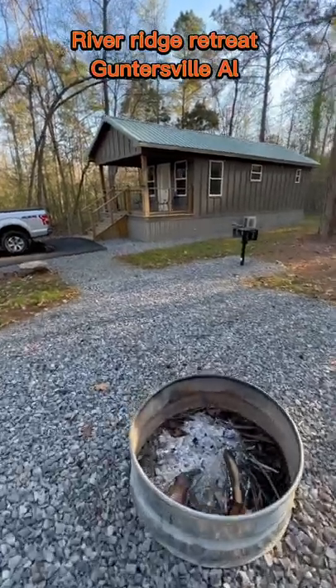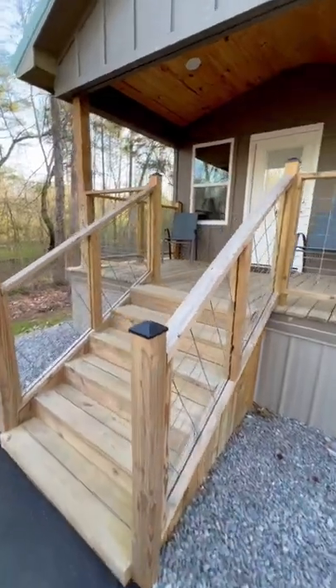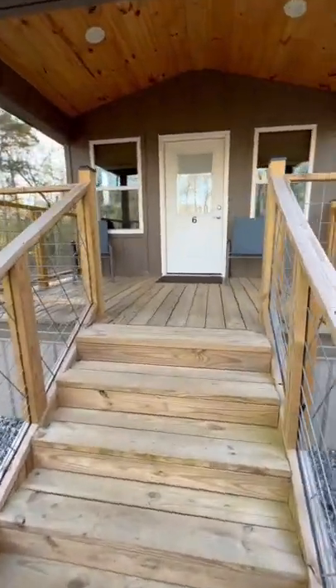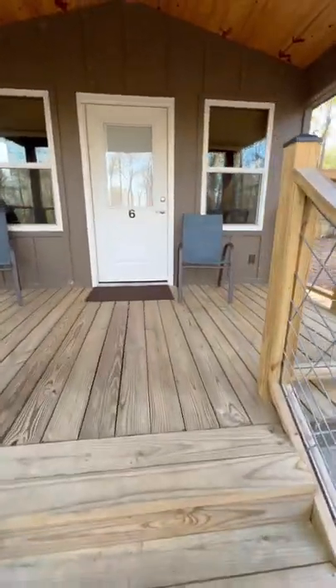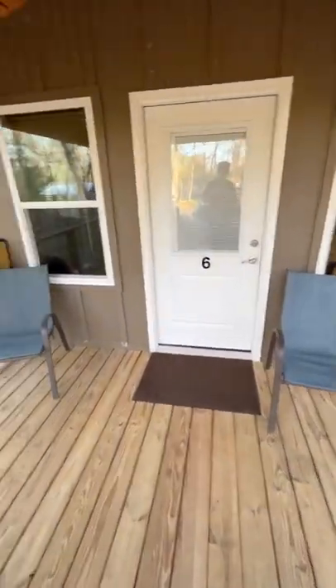Good morning from Guntersville, Alabama. We are here vacationing for spring break. As you can see, each cabin has a beautiful fire pit and grill. This is the River Ridge Retreat and I thought I'd share how cozy and cute these cabins are.